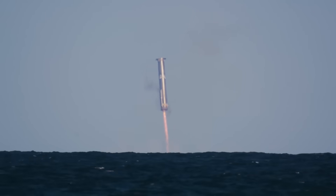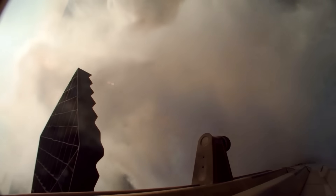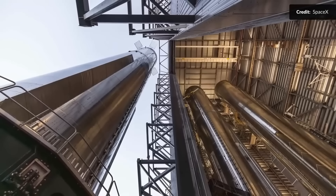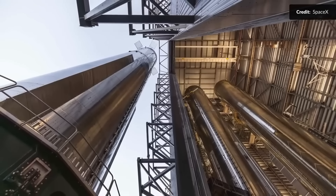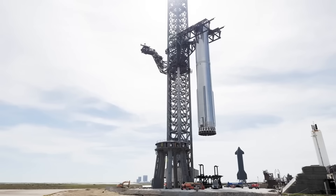That approach carries a high risk. There's a real chance the booster will not survive the impact with the water. What makes this decision even more surprising is that this isn't a reused rocket. It's a fresh one — Booster 16.